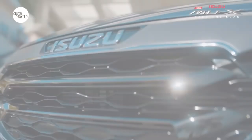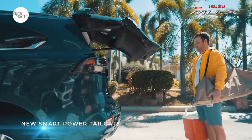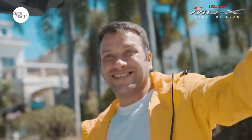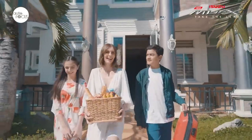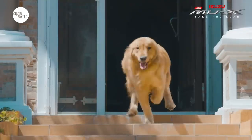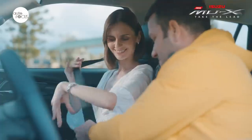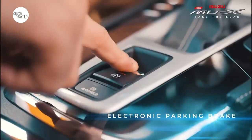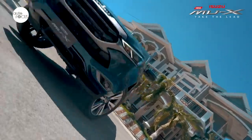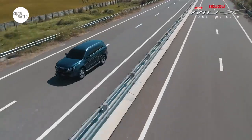The new MU-X elevates the family experience with its new smart power tailgate with step sensors, which allows the owner to open and close its tailgate automatically without having to put down the baggage or take the car key out. With just a step motion in front of the rear bumper, the tailgate will automatically open so you can conveniently load and unload baggage to the vehicle.